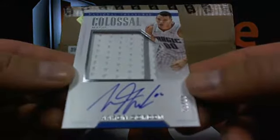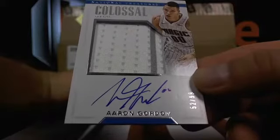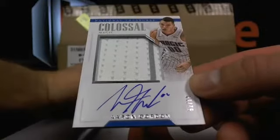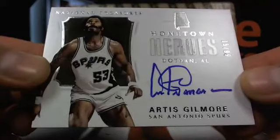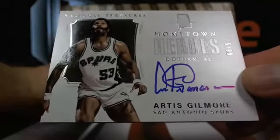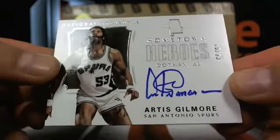Then over to the Magic — 52 out of 99, Aaron Gordon. That's Orlando, T-Wills 38. An Aaron Gordon on-card colossal patch auto. And you got an Artis Gilmore, 15 out of 99, over to the Spurs — that's D-War. So Artis Gilmore, 15 out of 99. I just want to bear with me here for a second and see what this is going for.